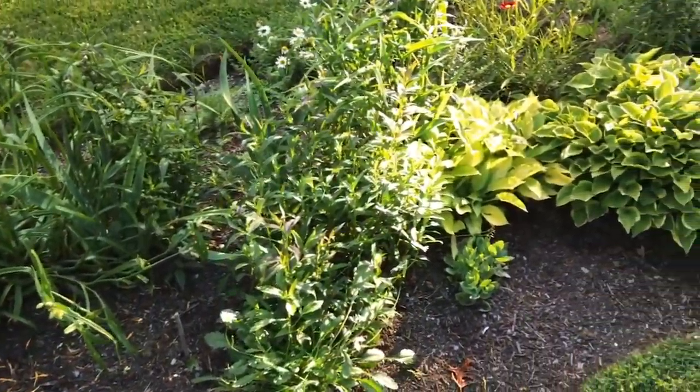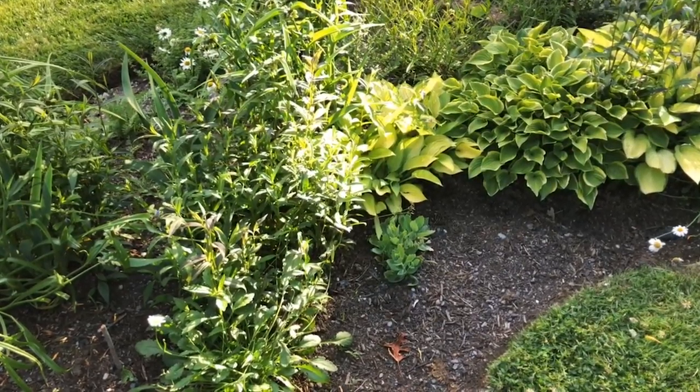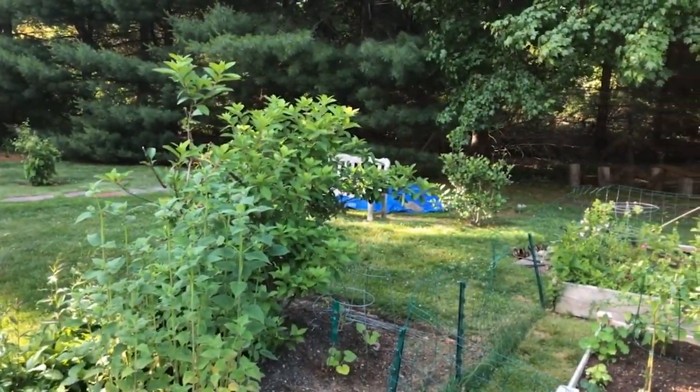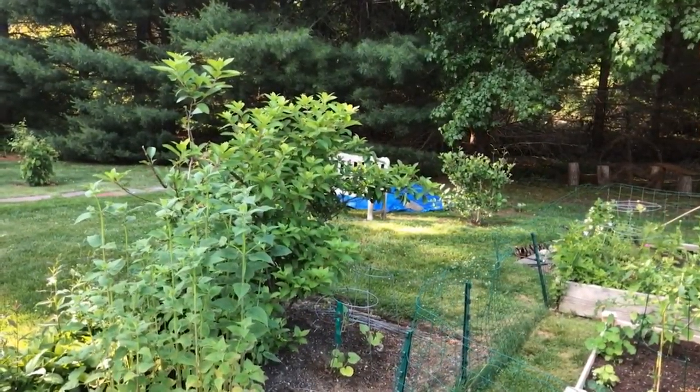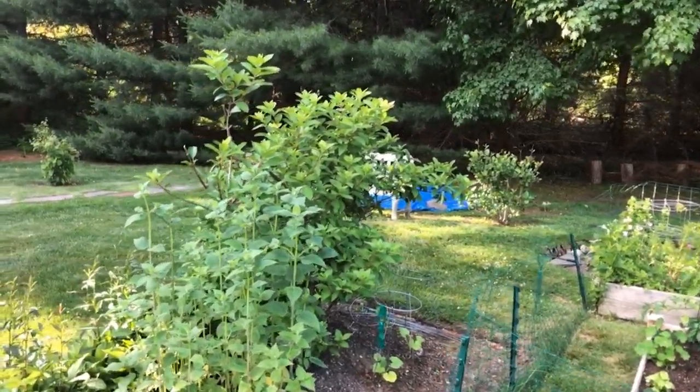The hostas have amazingly survived the deer over here for the time being. One of our other shrubs over here has been eaten alive — it's a chokeberry. It was a very special chokeberry, unfortunately.